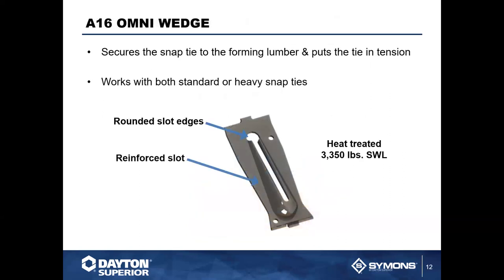Always allow a half-inch on the end of your forming for the wedge to take up — the wedge accommodates from about a quarter-inch to nearly five-eighths of an inch. The omni wedge is a heat-treated, high-carbon steel product with a safe working load of approximately 3,350 lbs, compatible with both heavy duty and standard duty snap ties. Dayton Superior's wedge features rounded edges that prevent cutting into the tie during tightening.